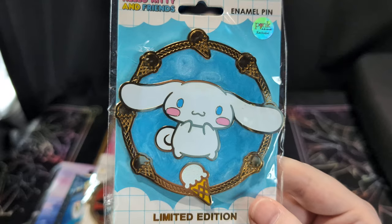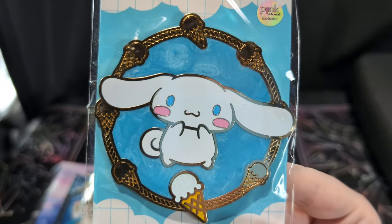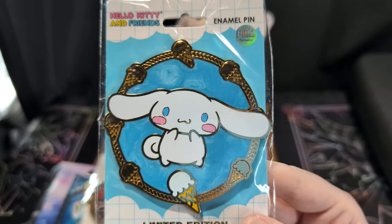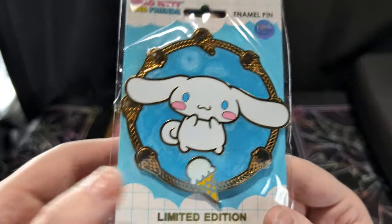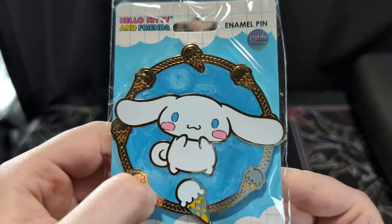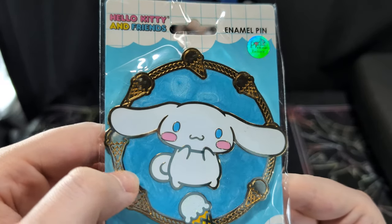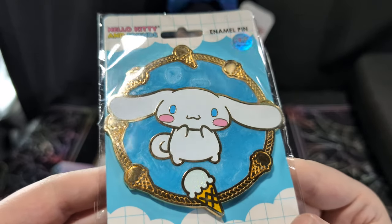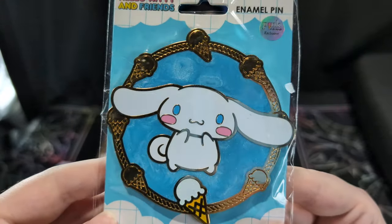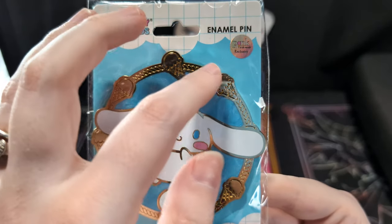Next we have Cinnamoroll — I know people call him Cinnamon Roll but it's actually Cinnamoroll with an O. He's got glitter in this ice cream, really pretty shimmery blue around. Blue is my favorite color and this is definitely one of my favorite shades of blue along with midnight blue. The ice cream cone is going around.